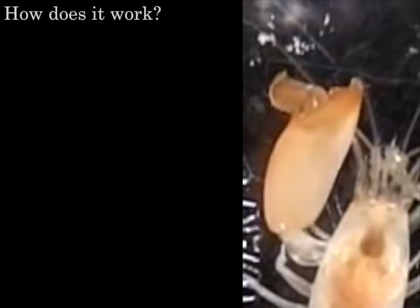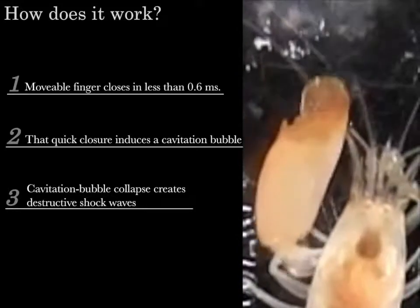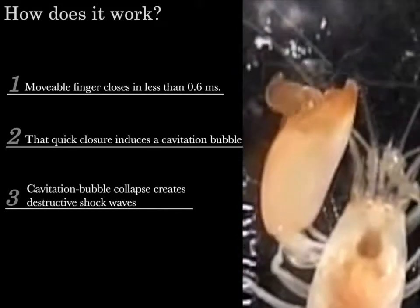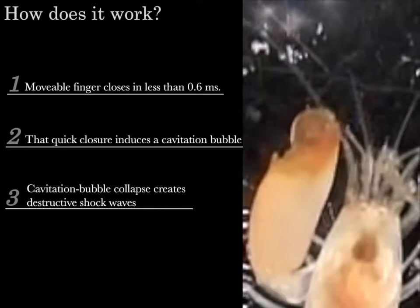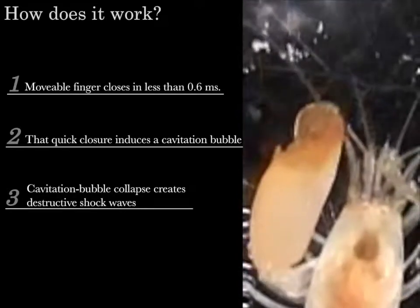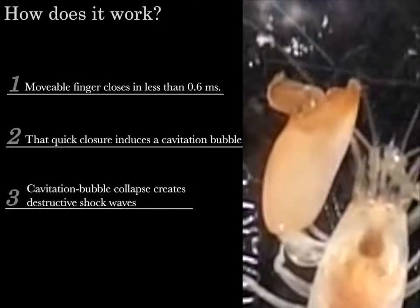We already know how snapping claws create intense shock waves. First, the movable finger closes extremely rapidly — less than 0.6 milliseconds. That quick closing motion jets water so rapidly that a cavitation bubble is produced — a bubble that is actually a vacuum. Then, collapse of the cavitation bubble creates highly destructive shock waves.